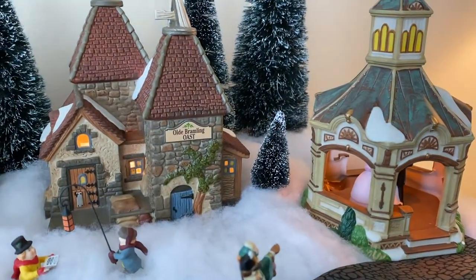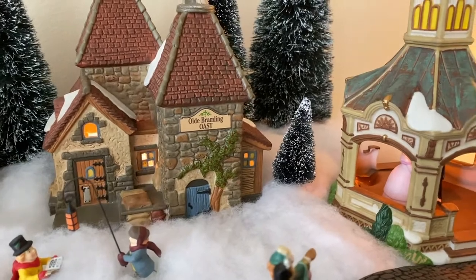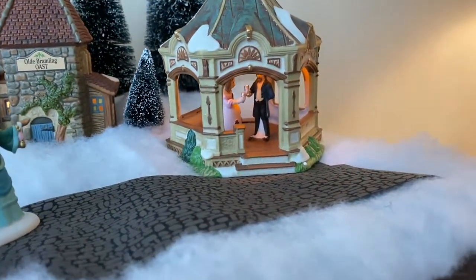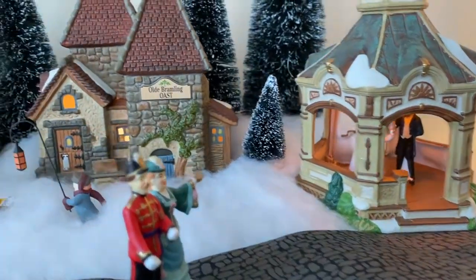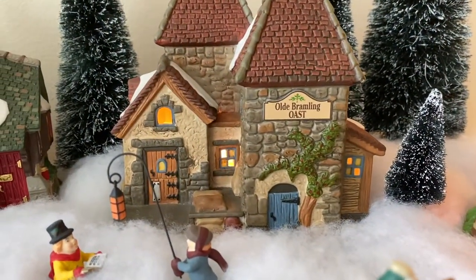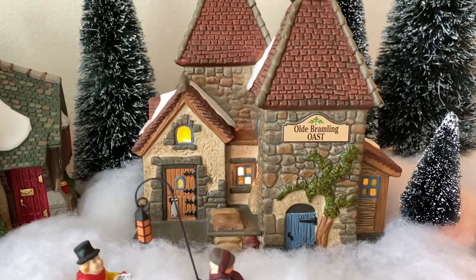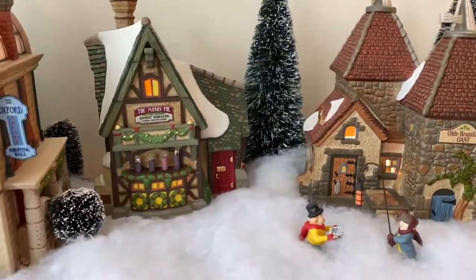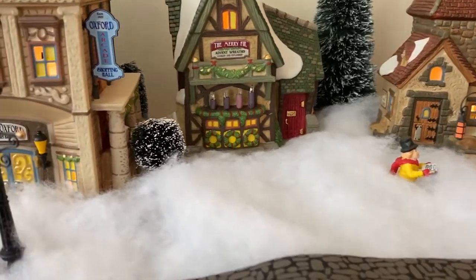Here is our Dickens Village. We first start out with the gazebo, and there are some people in there having a drink. Then we go to the old Bramling Oost, and then some carolers and some snow.